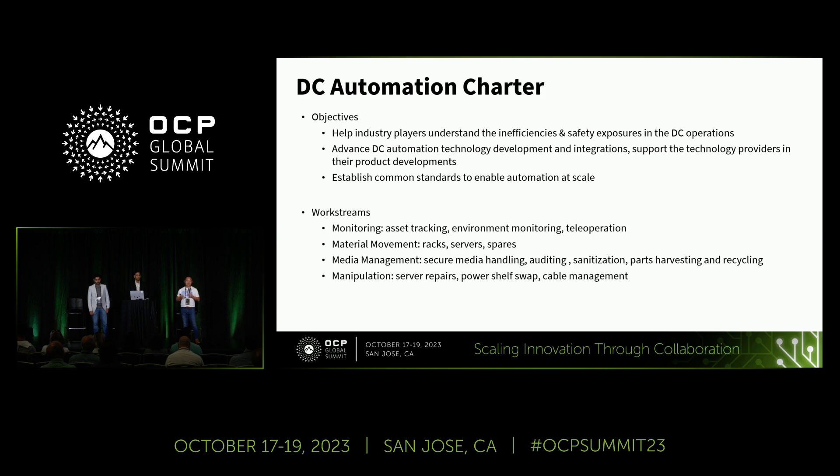In order to resolve these challenges, we jointly developed the DC automation charter. Our objective is to work with everyone here — broader industry players and suppliers — to form a joint force to help the industry better understand the problems we face in DC operation and automation, establish common standards, advance DC automation technology, and work with suppliers to make our solutions more effective, lower cost, easy to scale, and more friendly to our data center facilities.